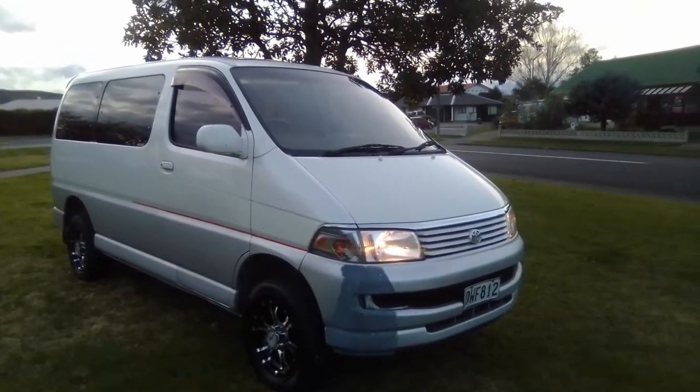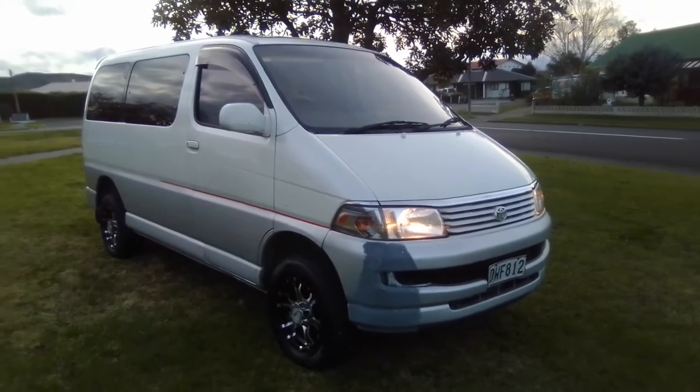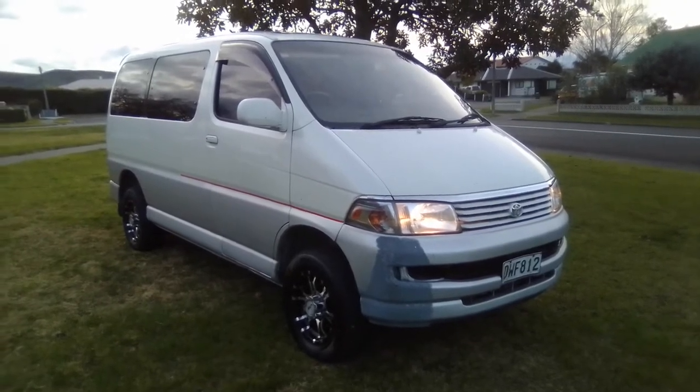Hey, got my van up on an online sale. Just going to take you for a walk around — just gets a bit of a better shot than the pictures.